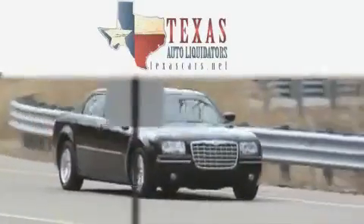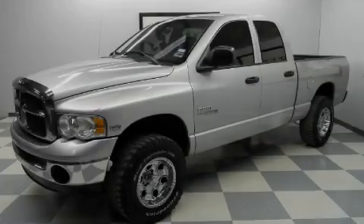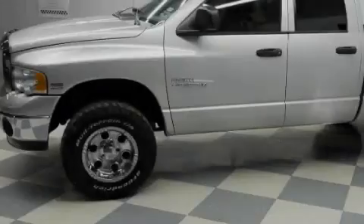Another fine vehicle offered by Texas Auto Liquidators. This is a 2003 Dodge Ram 1500. It has what you need for work as well as what you want for play.